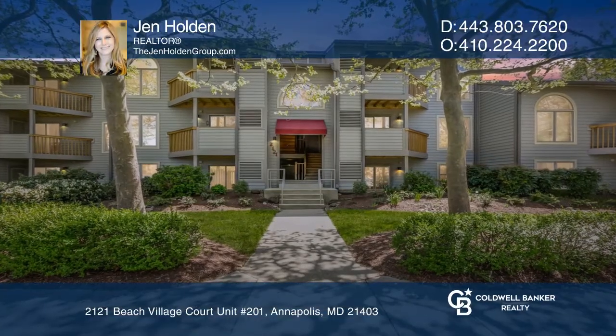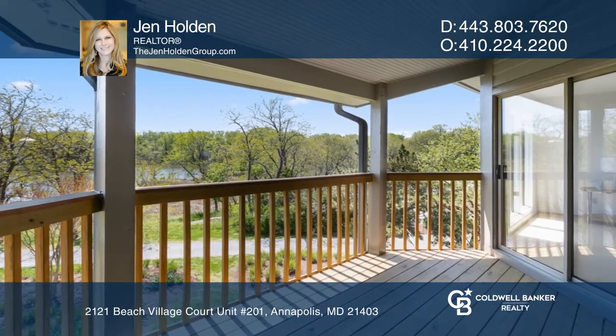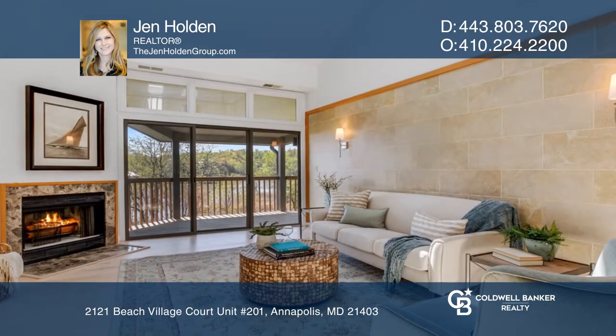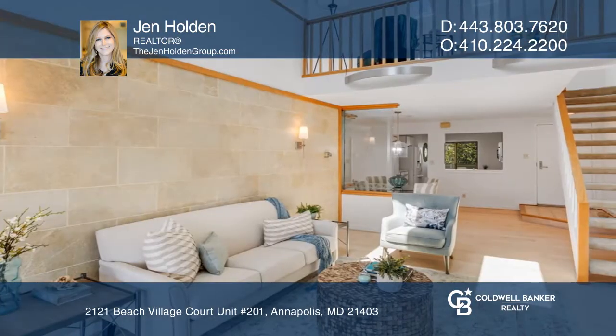This condo is located in sought-after Chesapeake Harbor. This uniquely located condo features both bay and pond views that will make you feel like you're on vacation every day.